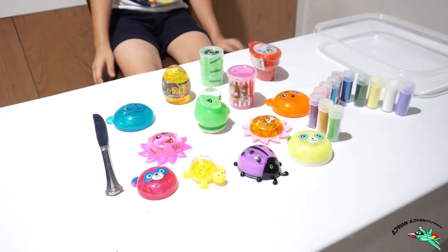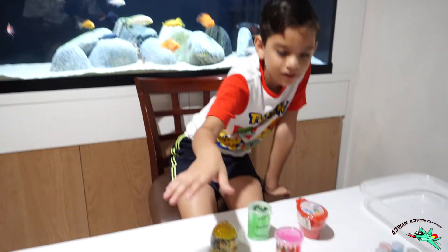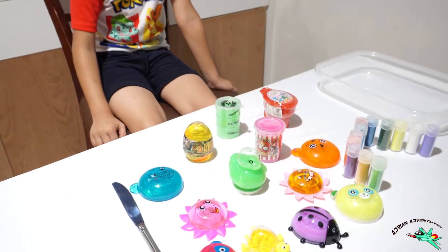So what we're going to do is mix all these slimes together and see how it comes out.